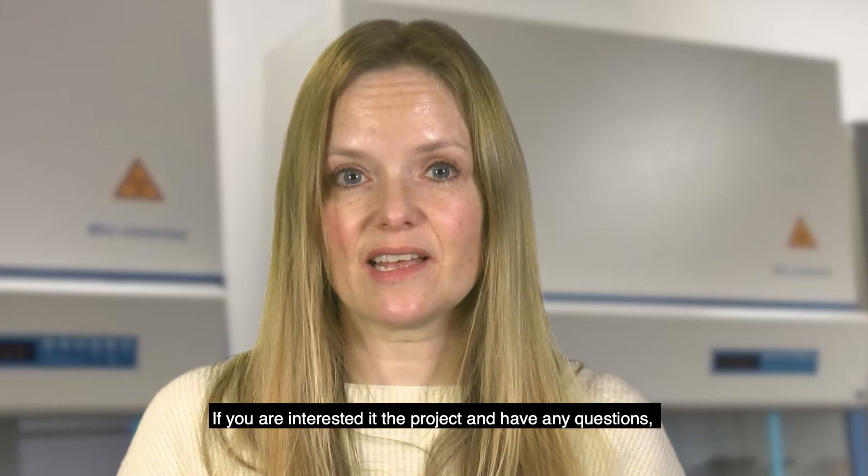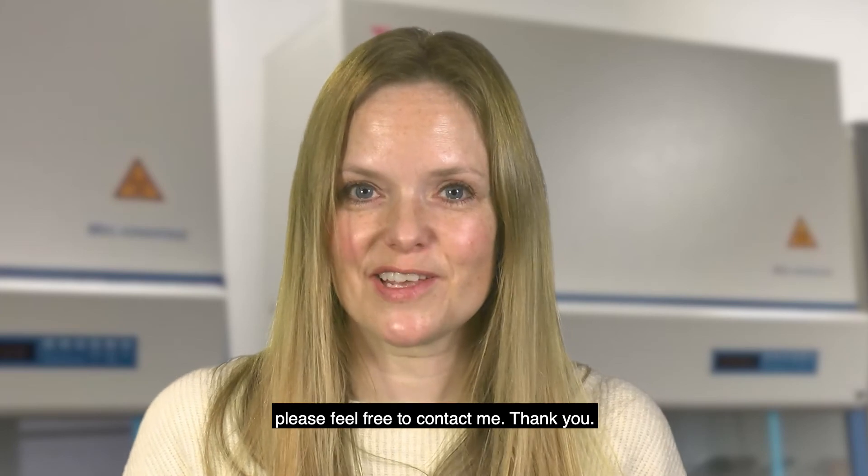If you're interested in the project and have any questions, please feel free to contact me. Thank you.